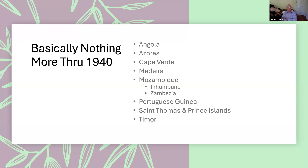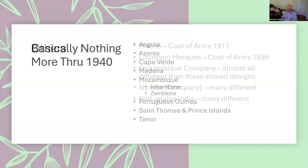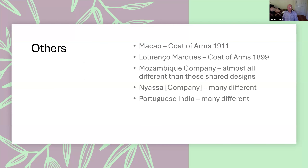There were a number of countries which, through 1940, had nothing other than the various common designs widely used in the Portuguese colonies, so they're somewhat boring. Macau had a coat of arms issue, and Lourenço Marques had a coat of arms issue. The Mozambique Company used very few of the standard Portuguese colonial stamps — they issued their own very nice bi-color pictorial series.